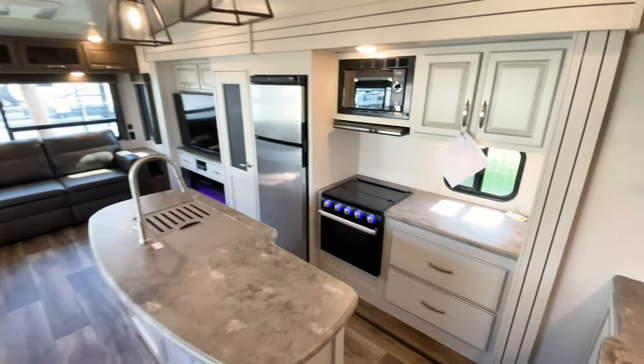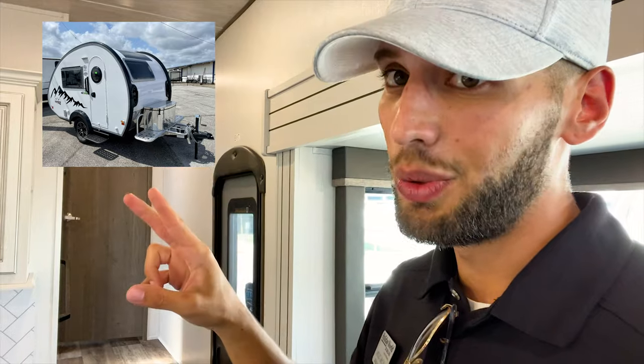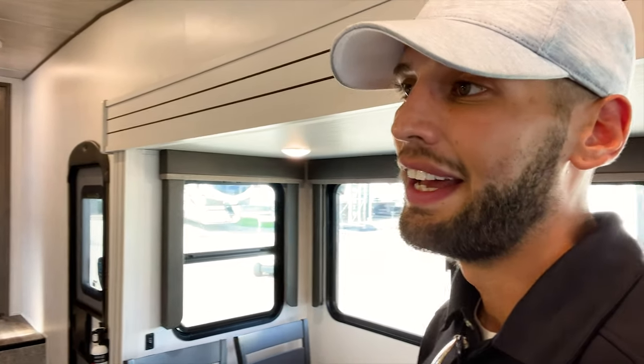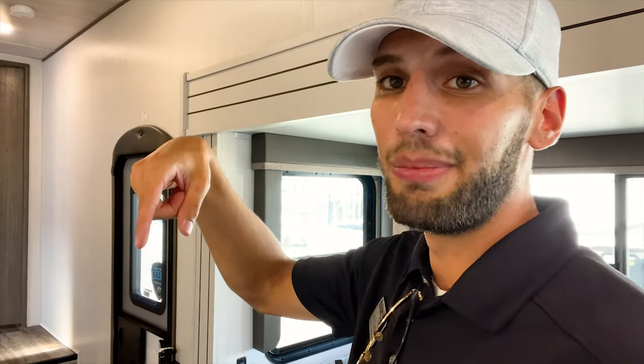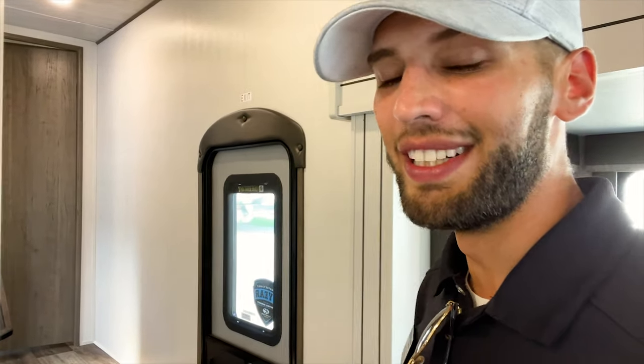That's the full walkthrough of the Cougar 30 RLS. If you made it this far, thanks for watching — hit the like and subscribe button. The 2022 models are coming in soon, so stay tuned for those. The next video will be a comparison between a nuCamp Tab 320 and a Little Guy Mini Max — two teardrop trailers side by side. My contact information is at the end of the video, so call me if you have questions about any RV. Until next time, I'll see y'all out camping.